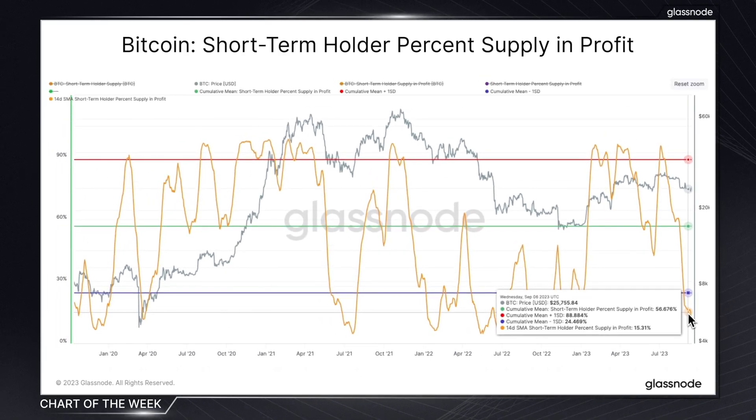This means a staggering 85% of these short-term holders are currently sitting at a loss. So with such a large portion of the market's most reactive participants in a loss, there's potential for a sudden expansion in volatility. Any further downside could trigger a cascade of selling from this cohort, which would only amplify the market's bearish momentum.